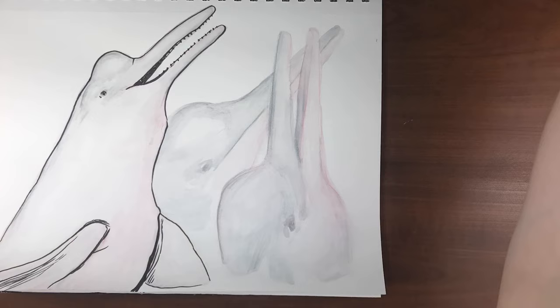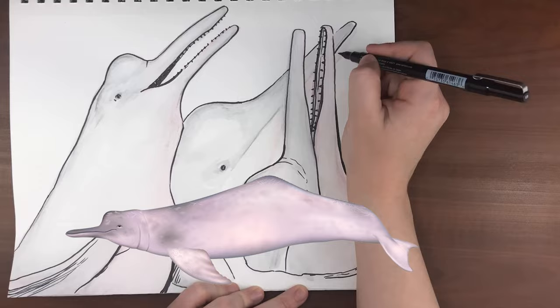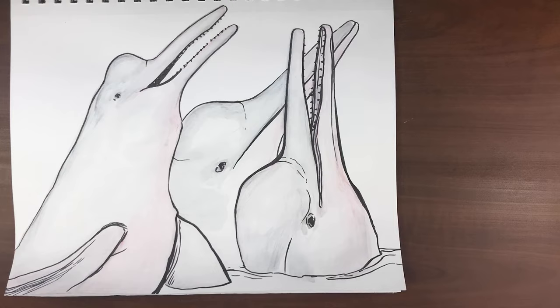The color becomes lighter as a dolphin matures and ends up almost white with bits of bluish gray. Something unique about these dolphins is that instead of having a dorsal fin like other dolphins, they have a ridge on its back which rises to a modified hump shape at about the midsection of its body. Its flippers and flukes are unusually large, probably as an adaptation for maneuvering in shallow waters.